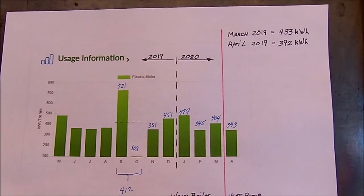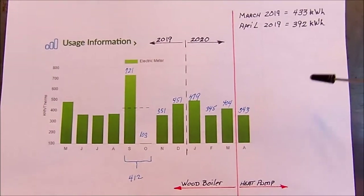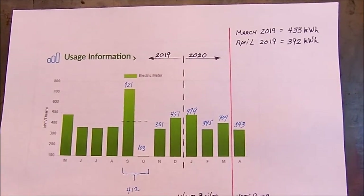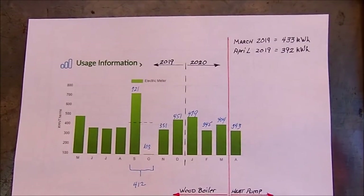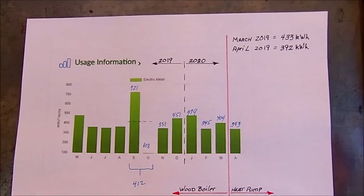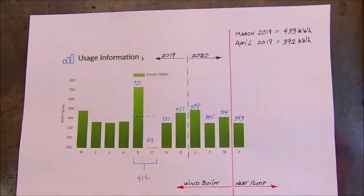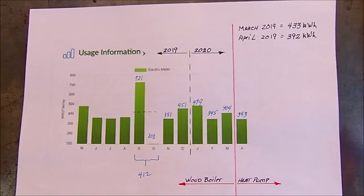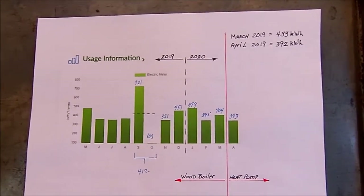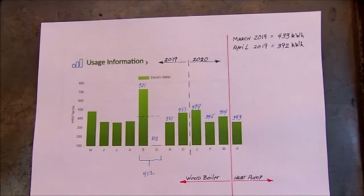With these comparisons it makes no sense to use a wood boiler. But I thought that others considering a heat pump might appreciate seeing actual numbers of power consumption over a one-month period. That's it for now — thanks for taking the time to watch the video, and have a nice day.